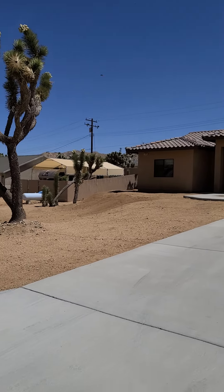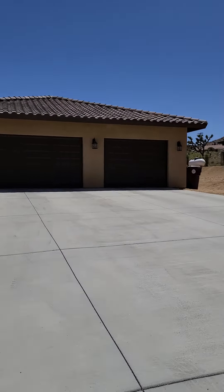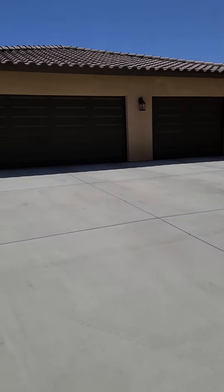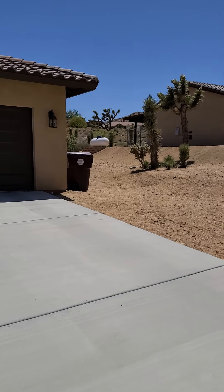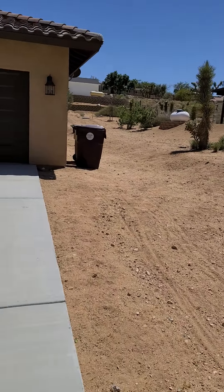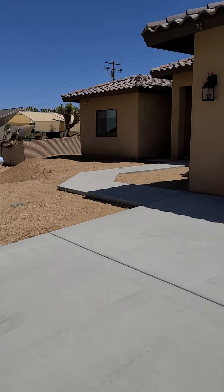This is a newer construction built in 2018. Phenomenal home, I really like it. You have this huge driveway and a three-car garage that is finished. You also have enough room on the side to have an RV if you like — you just need a little bit of grading.